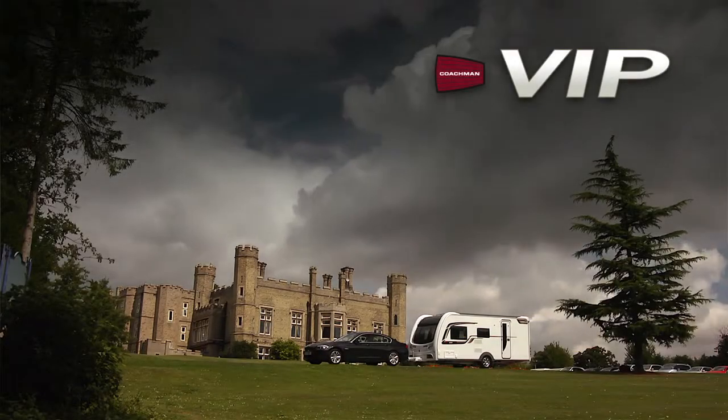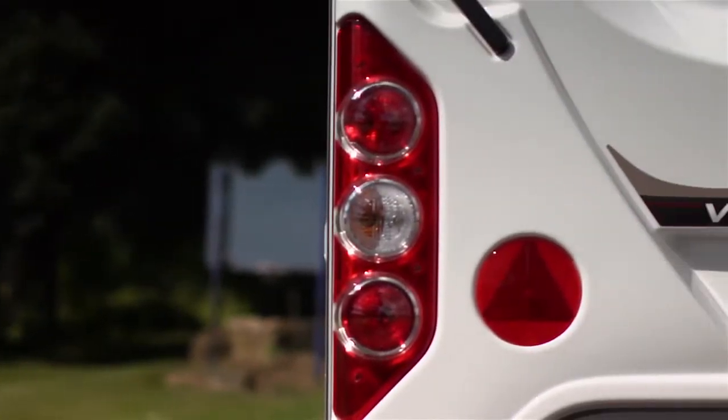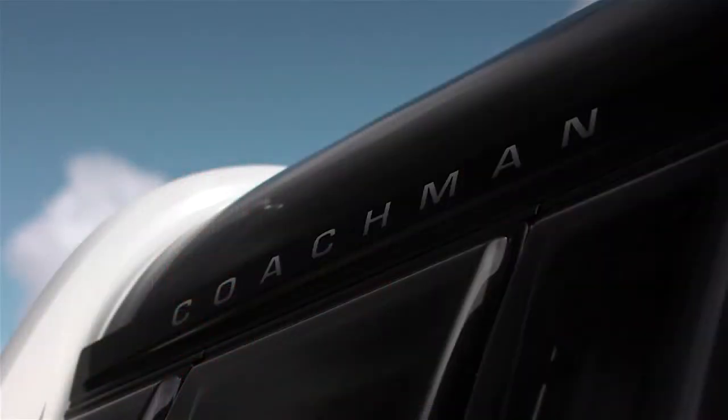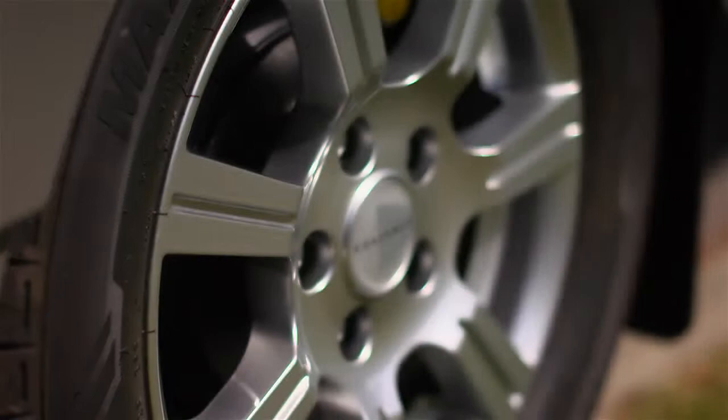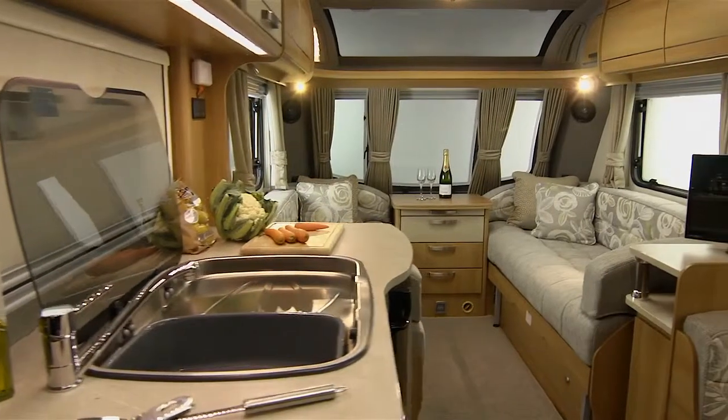If you appreciate the finer things in life, then you'll love the 2014 VIP. A high-specification caravan crafted to exacting standards, it combines luxury and real-world performance in an elegant package. With the VIP, the difference really is in the details.